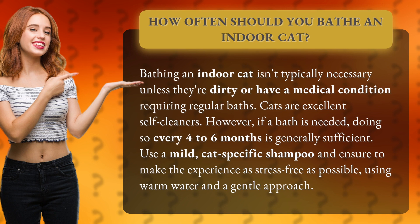Use a mild, cat-specific shampoo and ensure to make the experience as stress-free as possible, using warm water and a gentle approach.